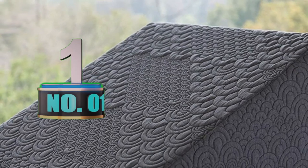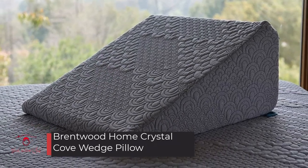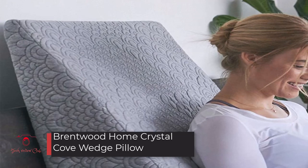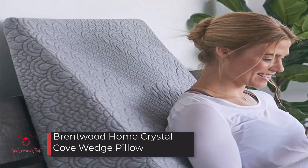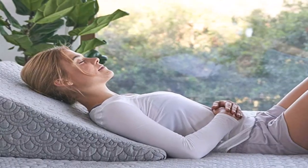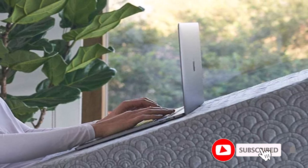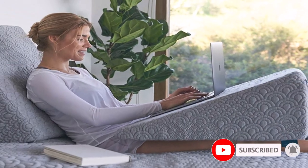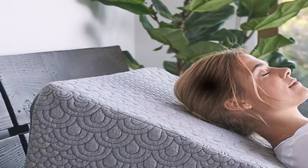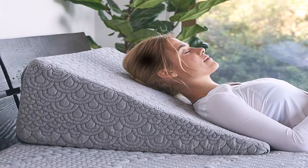Number 1: Brentwood Home Crystal Cove Wedge Pillow. This product received a total score of 9.48 out of 10, based on review sentiments and user opinions related to 10 features: Color Range, Comfort, Design, Easy to Maintain, Quality of Material, Durability, Overall Satisfaction, Size, Value for Money, and more.